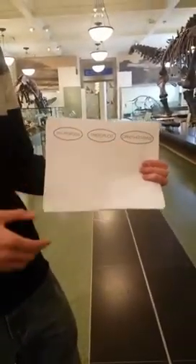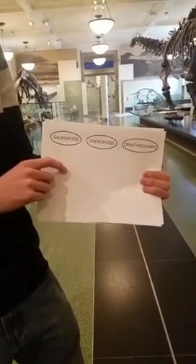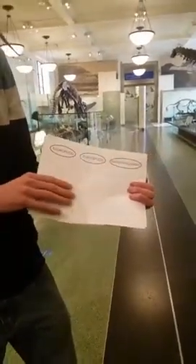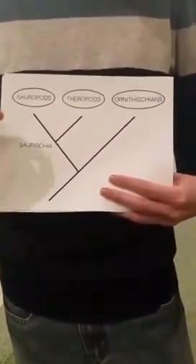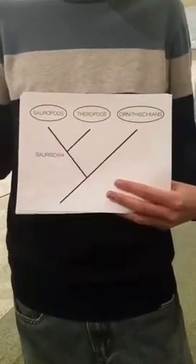These three groups were all recognized very early on in the study of dinosaurs — almost immediately after Sir Richard Owen named dinosaurs, we had examples of all three groups. And in 1887, a scientist named Harry Seeley, who was working in England, came up with this division of dinosaurs into ornithischians and saurischians. Subsequent work for the next 130 years really confirmed his idea of dinosaur relationships — that the sauropods and the theropods were each other's closest relatives within this group called Sauricia, or the Saurichians.